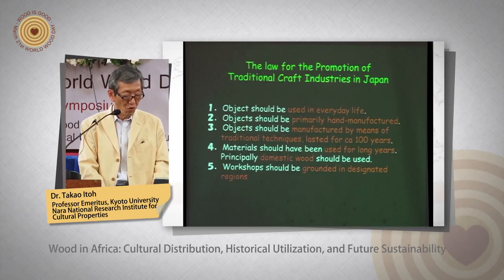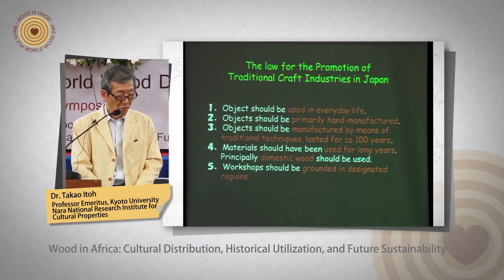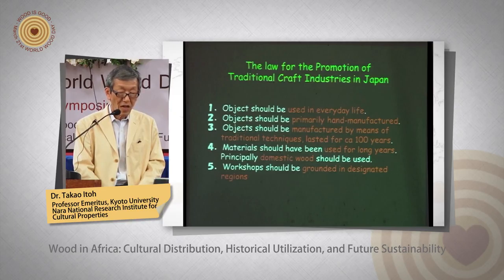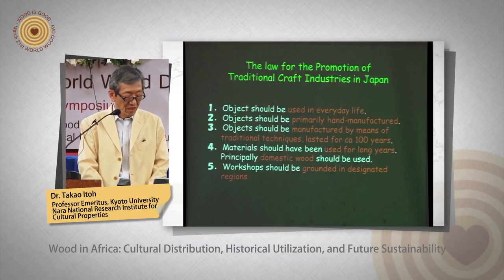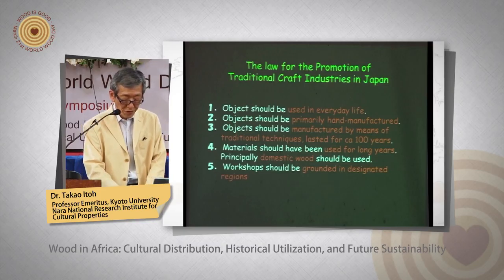We have a law for the promotion of traditional craft industry in Japan. There are five standard points: first, the object should be used in everyday life; second, it should be primarily hand-manufactured; third, it should be manufactured by means of traditional techniques that lasted for approximately 100 years; fourth, materials should have been used for long years; fifth, domestic wood should be used, and the workshop should be grounded in designated regions.